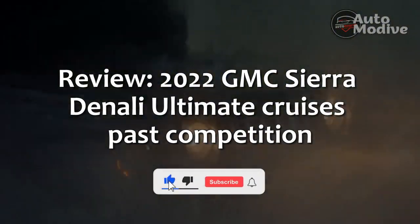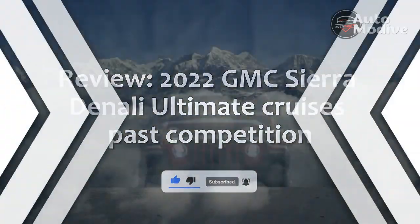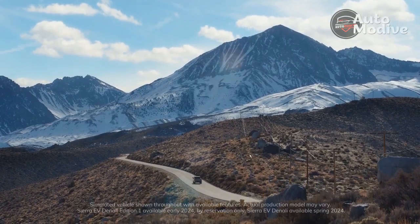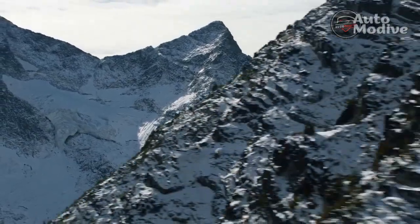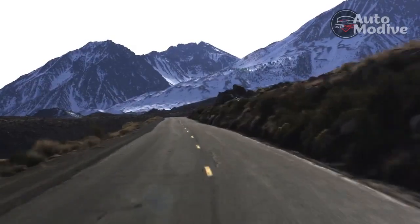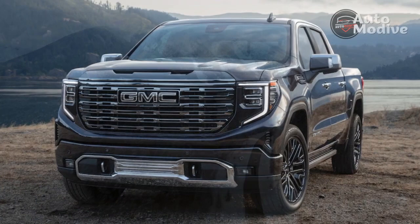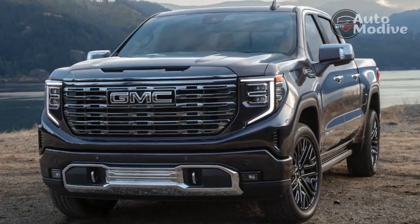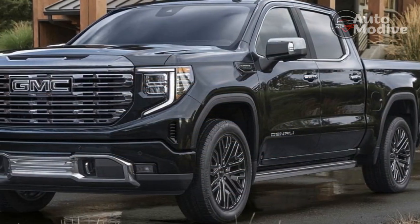Review: 2022 GMC Sierra Denali Ultimate Cruises Past Competition. GMC didn't waste any time fixing its full-size pickup truck problem, and in doing so, it has outgunned the competition. For 2022, GMC overhauled the pickup and added a Denali Ultimate model to the top of the lineup that comes with a terrific driver-assist system, nifty towing tech, and an eye-watering price tag.